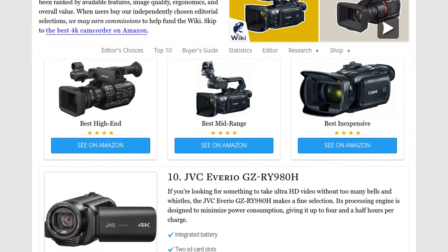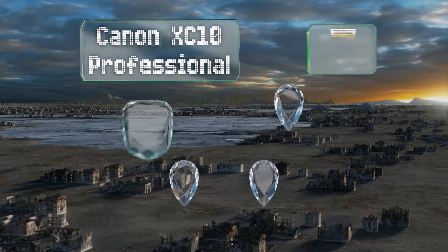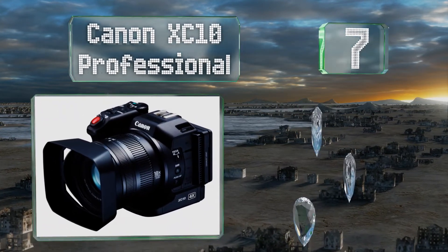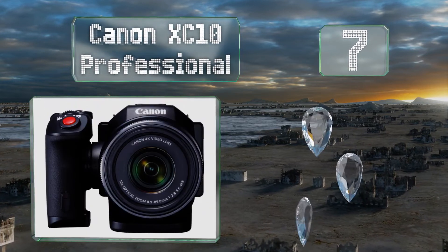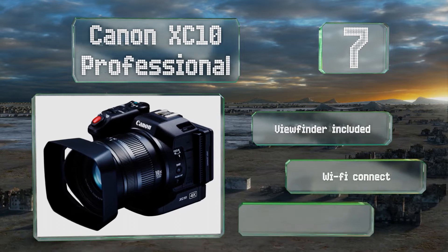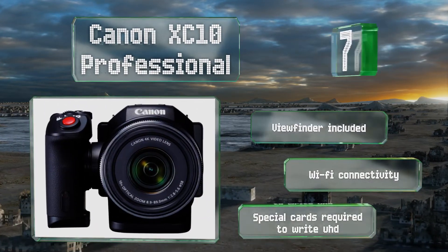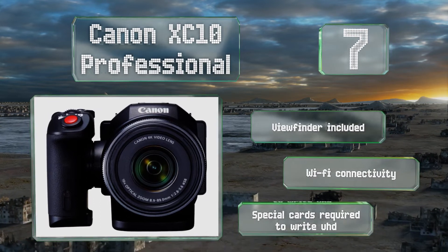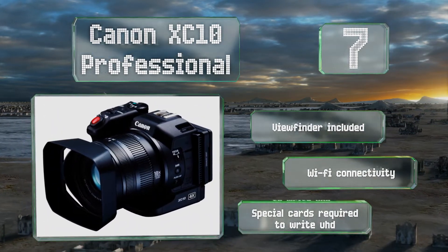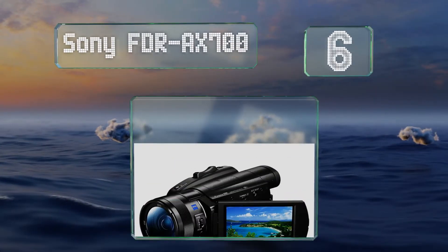At number seven, more a B-camera for pros than a casual option for home users, the Canon XC10 Professional is a well-built model that makes it easy to rapidly jump between high-end video capture and stills photography, thanks to its DSLR-like body and function switch. It's equipped with a viewfinder and Wi-Fi connectivity, but note that special cards are required to write in UHD.